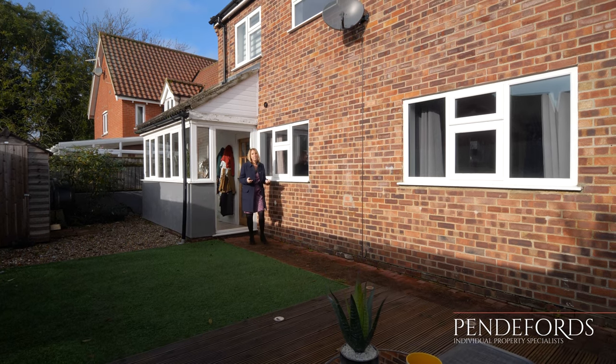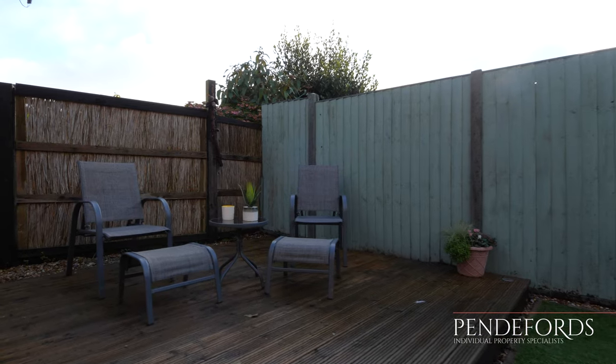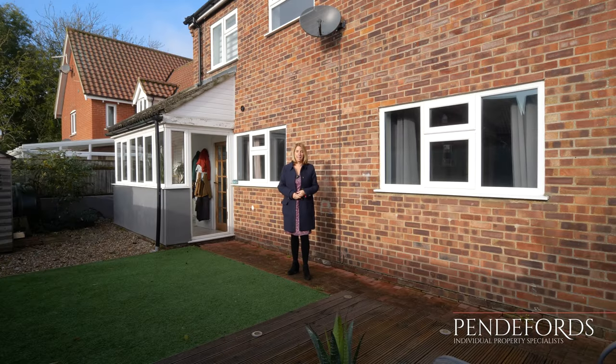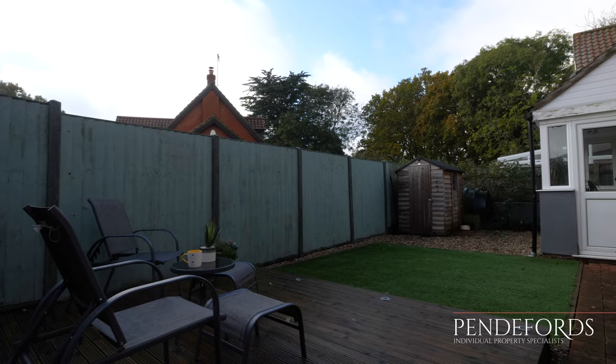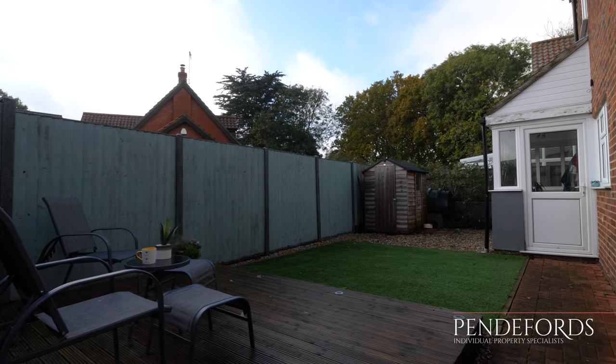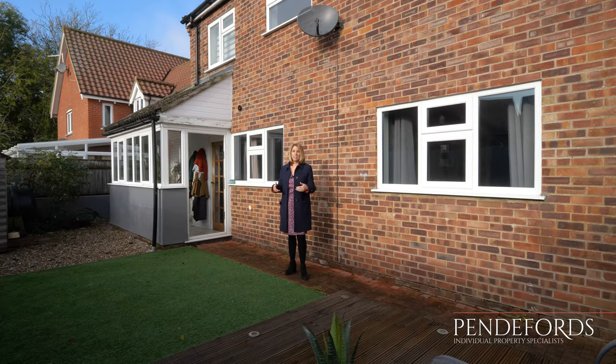The low maintenance back garden is a really nice space to enjoy for summer evenings. There's a raised deck area just in front of me and a really nice area with artificial grass. There's lots of storage with a timber shed just behind me, and the oil tank is situated in the corner. This property has side access on both sides of the property.